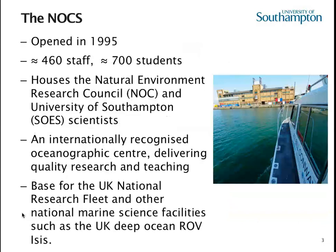This all takes place at the NOC, the National Oceanography Centre in Southampton. It opened in 1995. There are around about 460 staff in science, technology and engineering. On top of that we have about 700 students, both undergraduate and postgraduate. It houses the Natural Environmental Research Council alongside the University of Southampton. It's internationally recognized as a centre delivering quality research and teaching, ranked in the top three or four worldwide, and is also the largest centre of its kind in Europe.